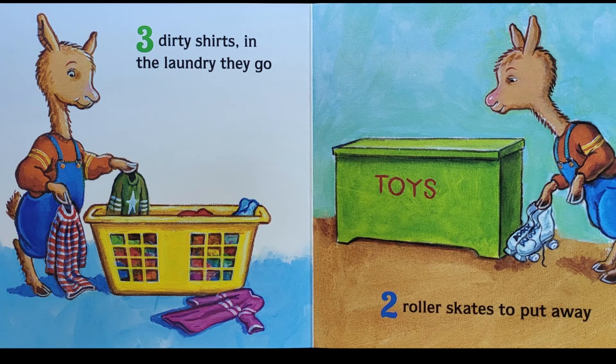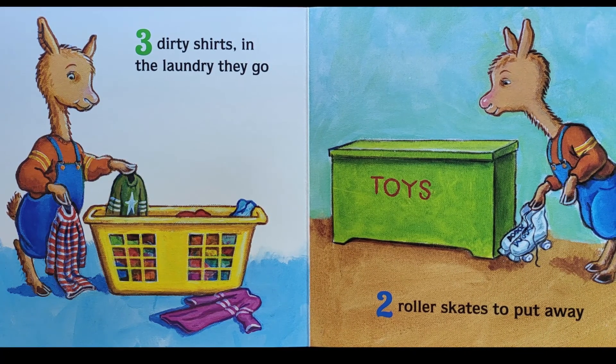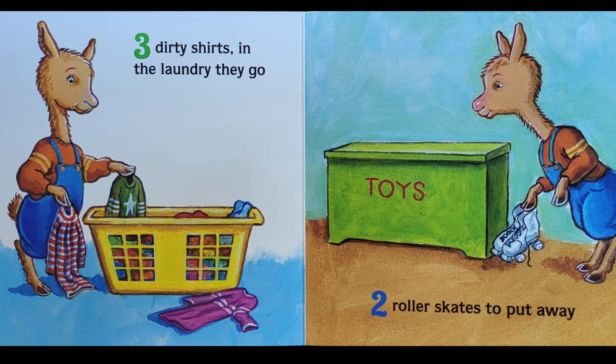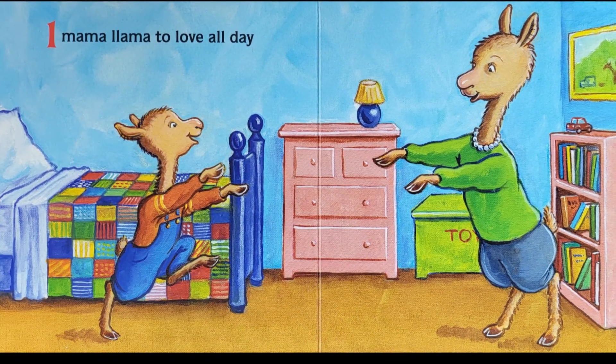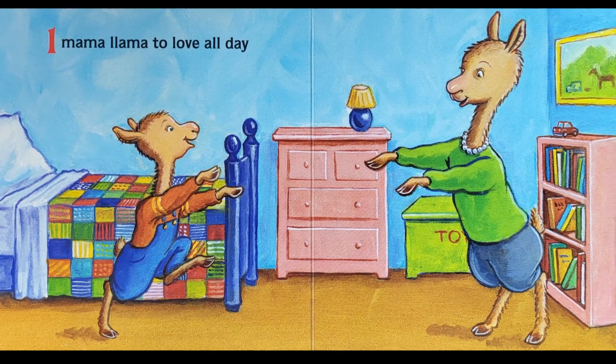Three dirty shirts in the laundry they go. Two roller skates to put away. One Mama Llama to love all day.